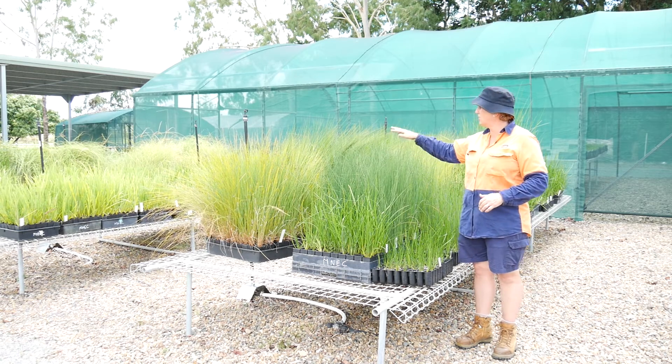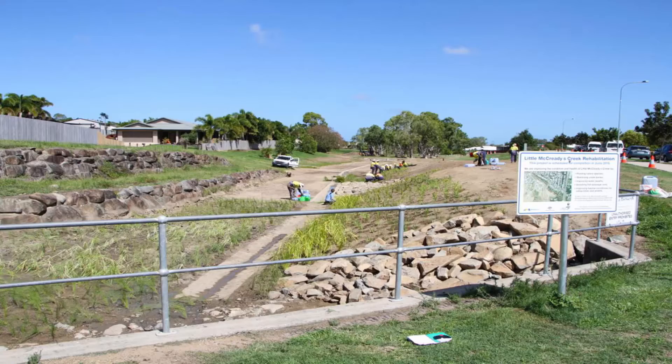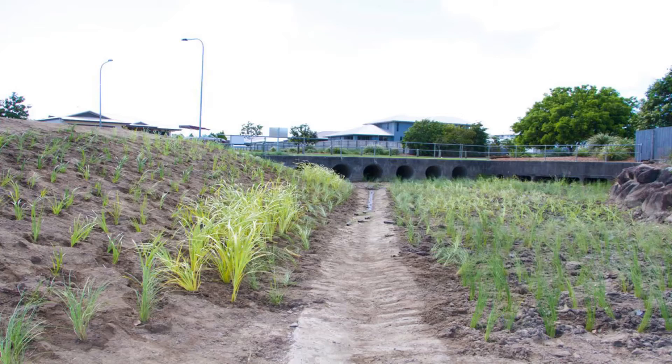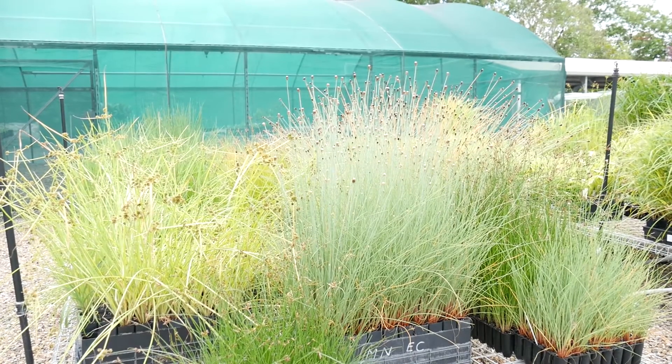So these are reeds and rushes and grasses and sedges. One of the big projects that we've got on at the moment is a massive project called Little Macreedy's Creek. Council are growing 20,000 up to 25,000 plants that will be going into that wetland. So that's just a systems repair — we're repairing what humans have done, making a wetland, putting back a wetland where it was.